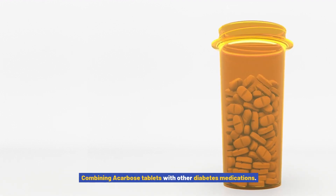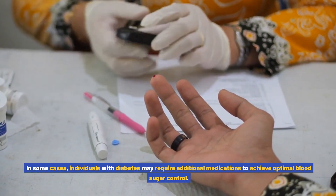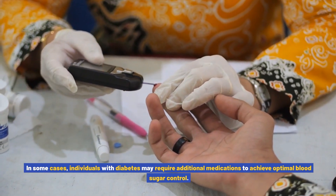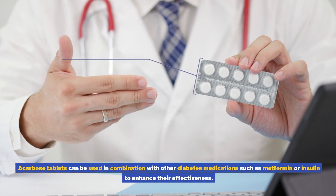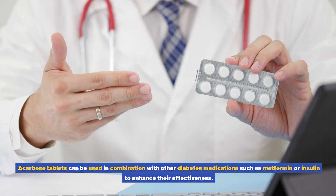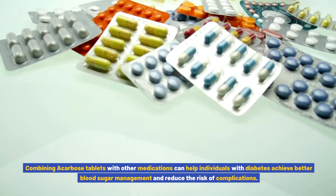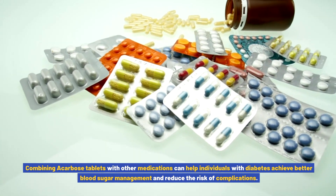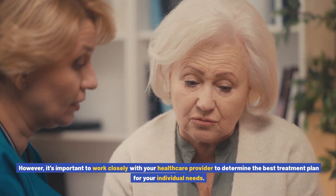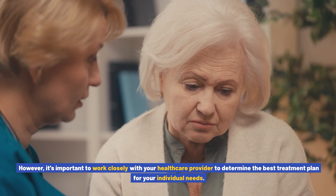In some cases, individuals with diabetes may require additional medications to achieve optimal blood sugar control. Acarbose tablets can be used in combination with other diabetes medications such as metformin or insulin to enhance their effectiveness. Combining acarbose tablets with other medications can help individuals achieve better blood sugar management and reduce the risk of complications. However, it's important to work closely with your healthcare provider to determine the best treatment plan for your individual needs.